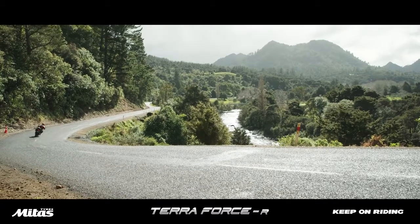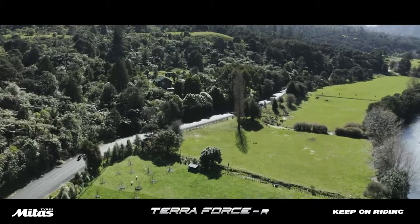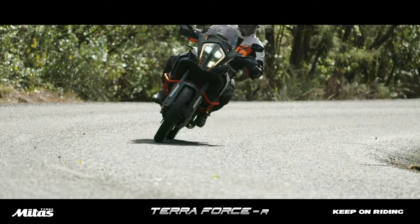Where these tires really excel is on the windy backcountry tar roads where you've got a lot of changing conditions — sometimes the corner's slippery, sometimes the traction's good, wet, dry, loose gravel on the road, that sort of thing.